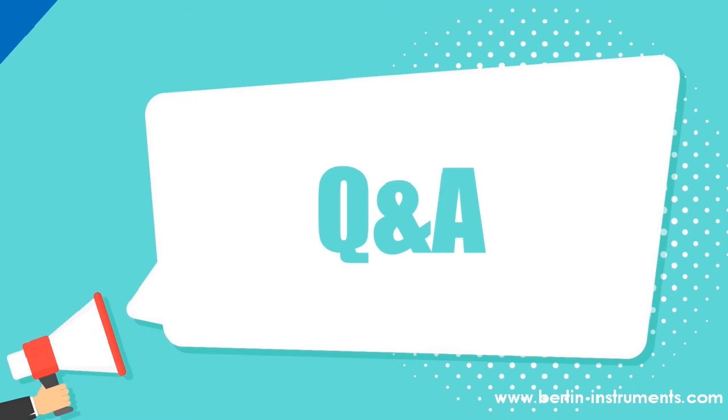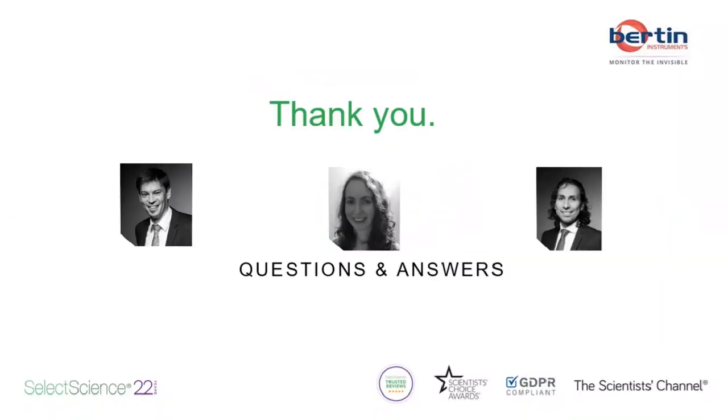Now let's move to the question and answer session. Thank you for that interesting webinar, Francois. For this session I'm also joined by two expert field application scientists: Dr. Florian Cohen and Dr. Martin Sanchez. The first question: I have samples of fungi that form resting spores in soil. DNA extraction from these structures from soil has proved very tricky, even with a homogenizer and 3D bead beating. Do you have any suggestions?